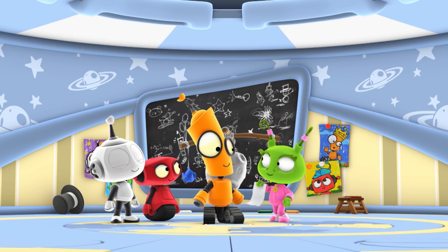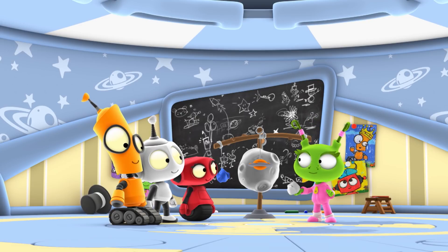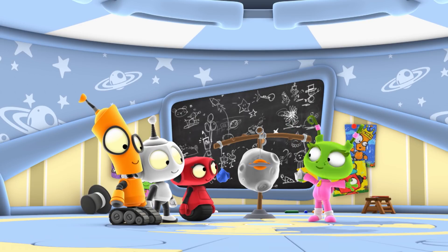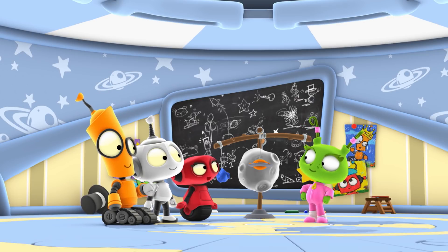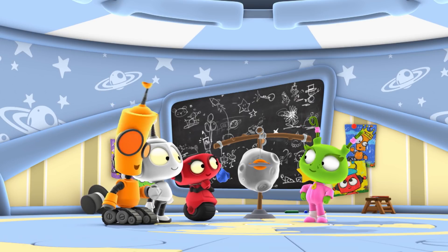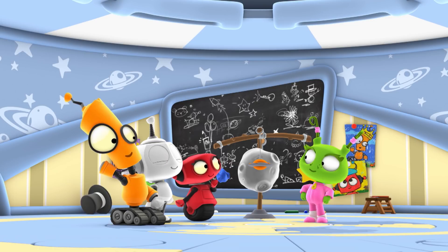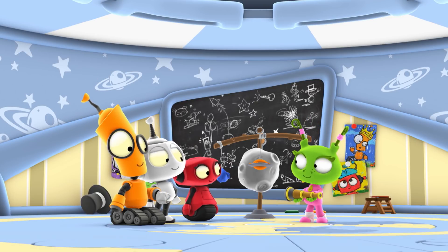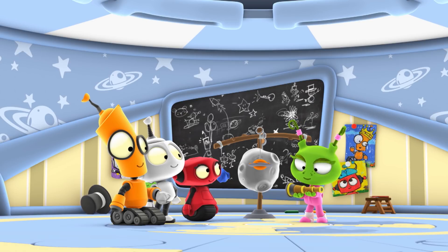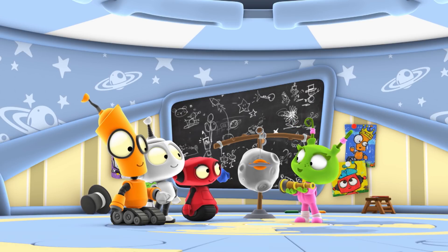I know! My grandpa told me all about comets. They kind of look like big snowballs flying through space — I even saw one once. I'd love to see a comet! Me too! How great would that be? We can find one with my grandpa's old telescope. Sometimes I use it to look at my home planet, Green Dex 5.